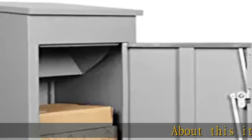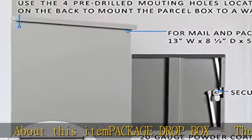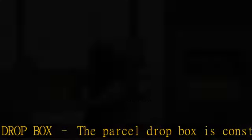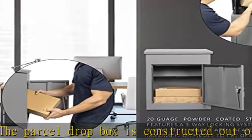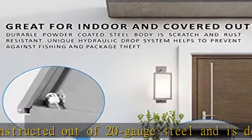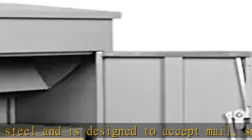The parcel dropbox is constructed out of 20 gauge steel and is designed to accept mail, small and medium packages. Perfect for indoor or outdoor covered use. The large drop door allows you to receive parcels and other items that are 13 inches wide by 8 and a half inches deep by 5 and a half inches high.